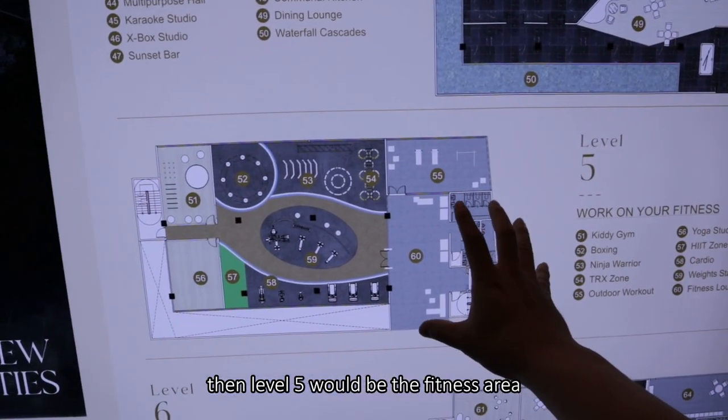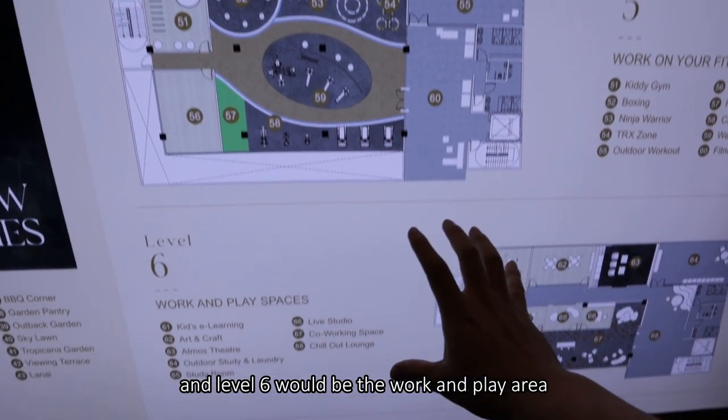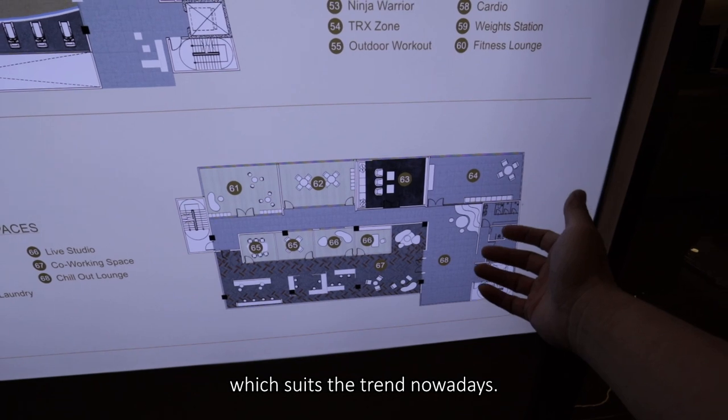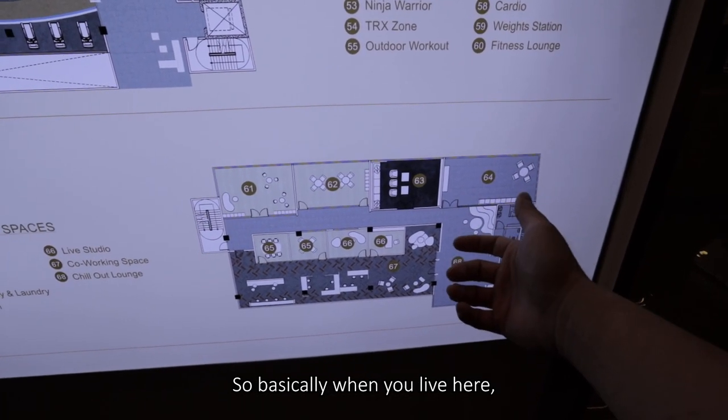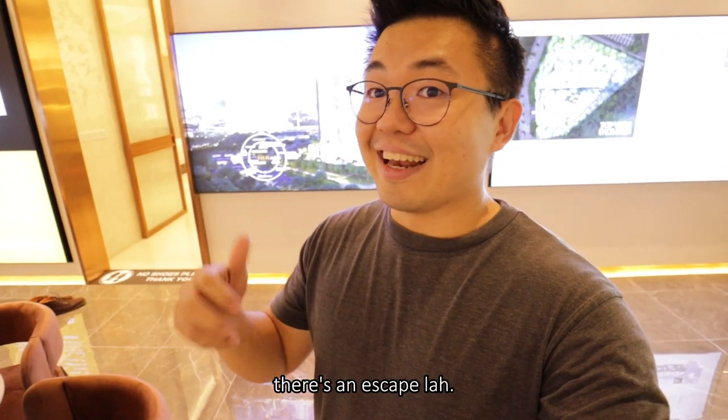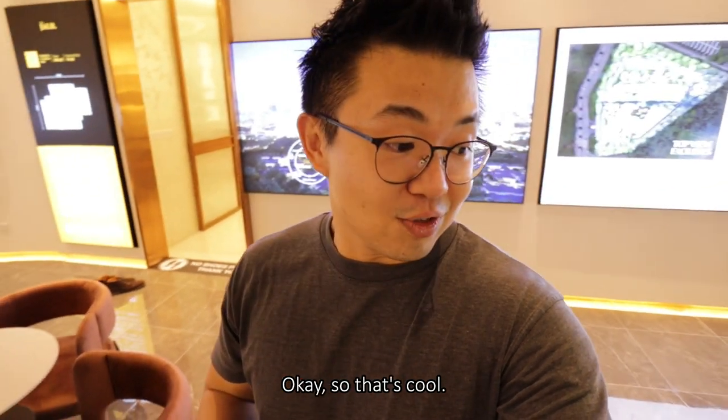Level five would be your fitness area — that would be the gym. And level six will be the work and play area where you have a co-working space, which suits the trend nowadays. So basically when the house gets too crowded, there's an escape. That's cool.